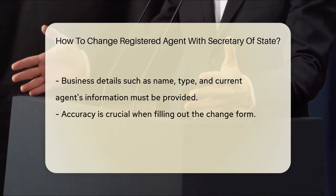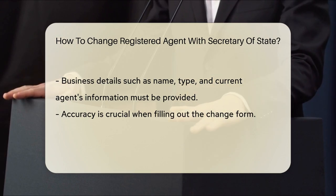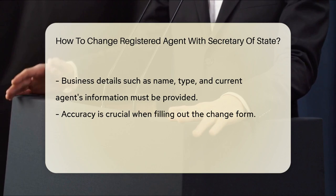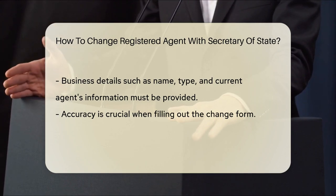You'll need to provide details about your business. This includes the name, type, and the current agent's information. Accuracy is key, so double-check those entries.